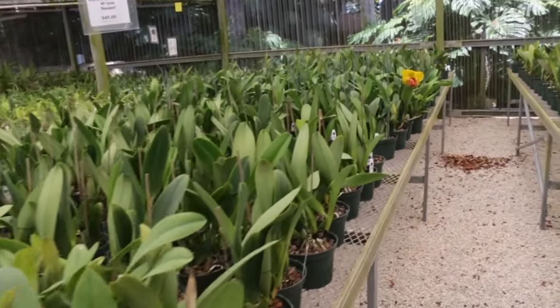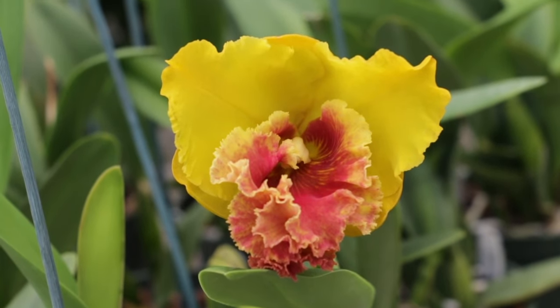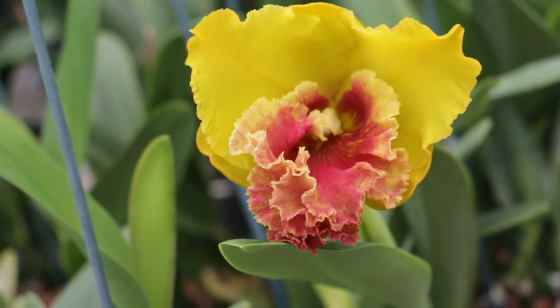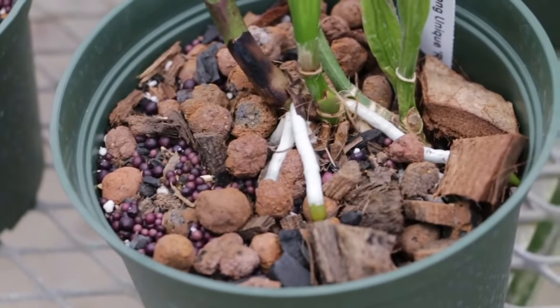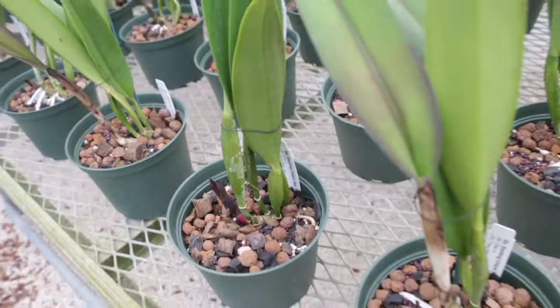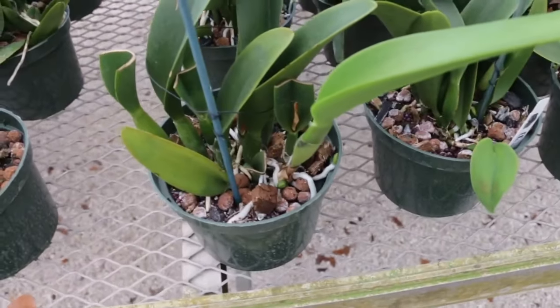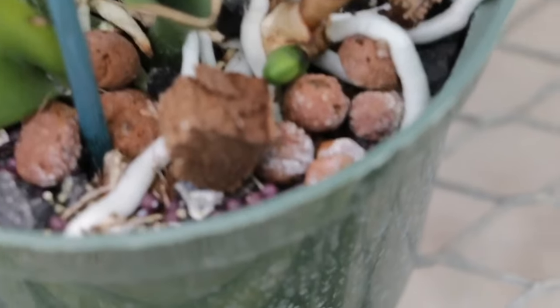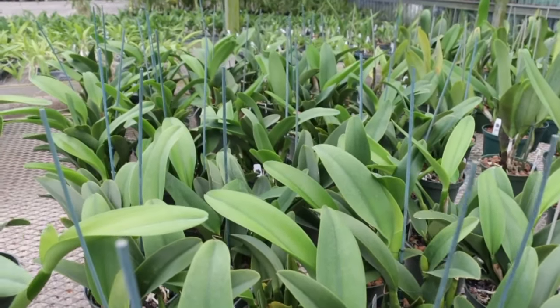There aren't too many in bloom, but when you see one that is, you go toward it. It's not quite open yet — I think it'll look pretty once it fully opens. Looking through here, there are some with new growth. Look at this root system — this is what I like to see: nice roots and a new pseudobulb coming out. It's nice to get these vigorous growing plants and take them home. The roots growing out and pseudobulbs coming out — that's just a good sign. Quality is what I stress here.